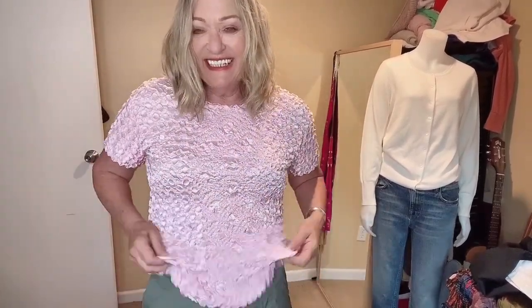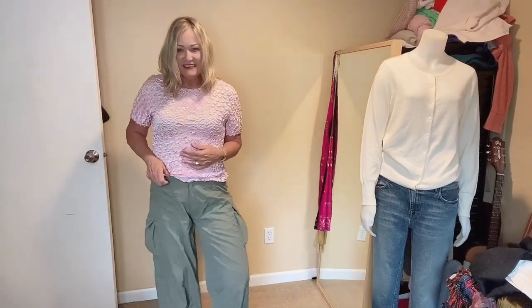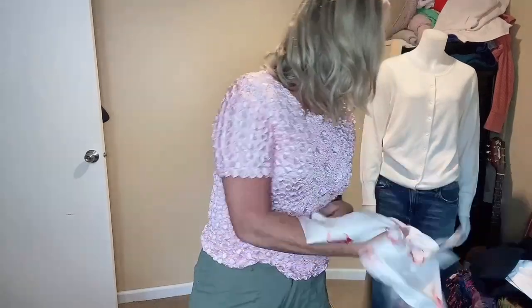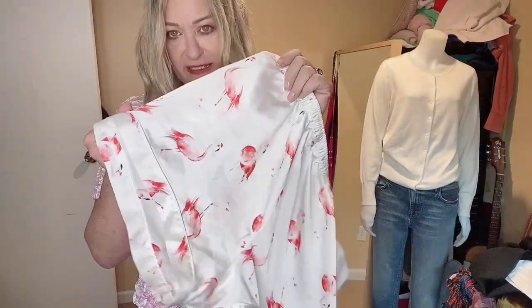Okay, can we say Barbie? Bubble top — it's cute, cute pink. I think it's fun, it's whimsical. Check out these flamingo sleep bottoms!